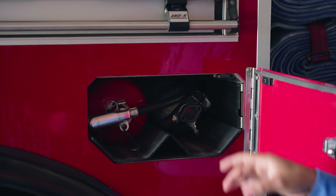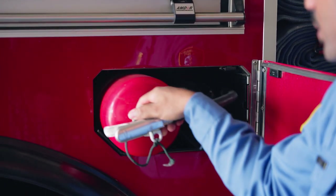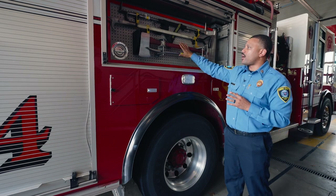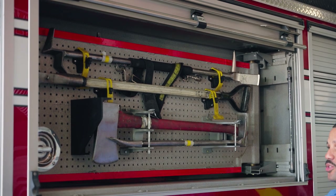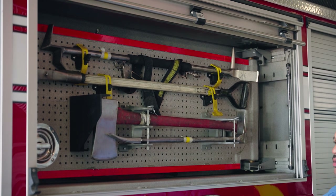Next, we have a spare compartment for our oxygen, an extra oxygen bottle, and we also have a fire extinguisher. These tools are very important. We have here a set of irons. These set of irons are used to pry open almost anything — car doors, house doors, or anything that we need to get into to help our citizens.